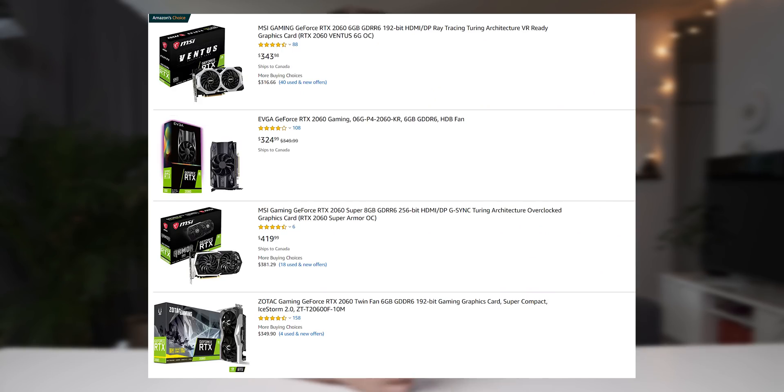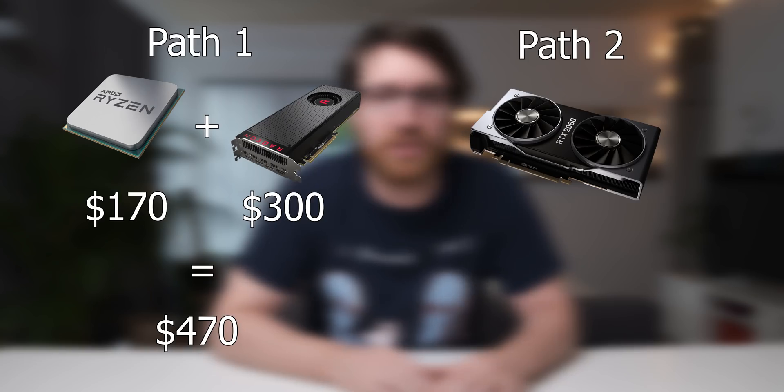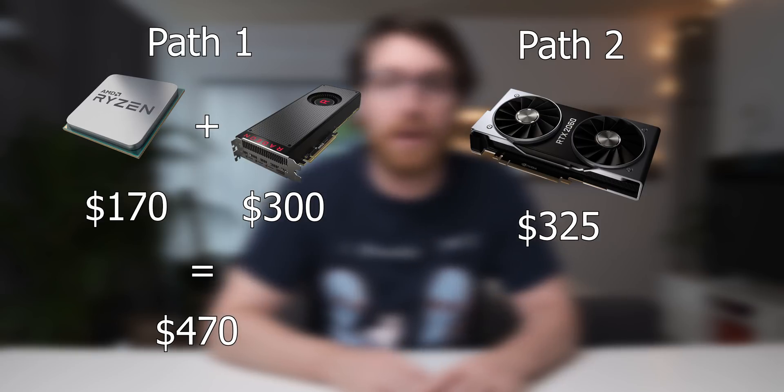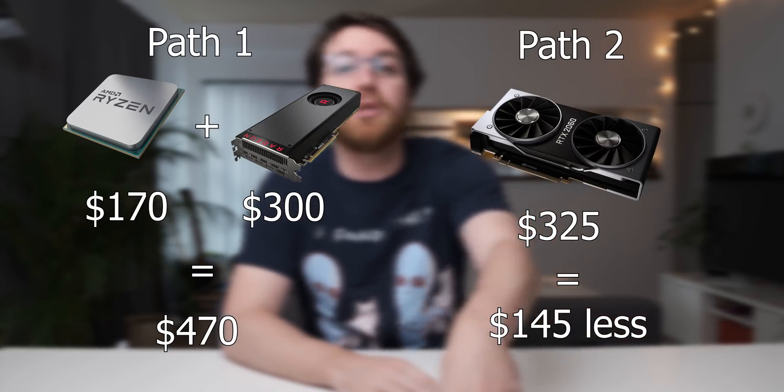A Vega 56 goes for about $300 on Amazon right now. The other approach is not upgrading your CPU at all, but spending a bit more on the GPU to get something from Nvidia with NVENC capabilities — specifically an RTX 2060. You can also use a GTX 1660 Ti to spend even less. An RTX 2060 goes for about $325 if you shop around, meaning you save a good chunk of money by only buying a new graphics card instead of upgrading both the CPU and GPU.